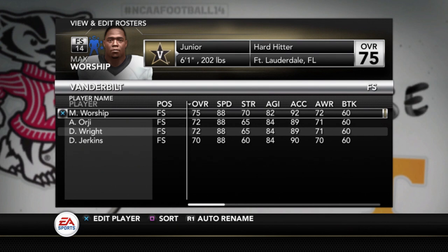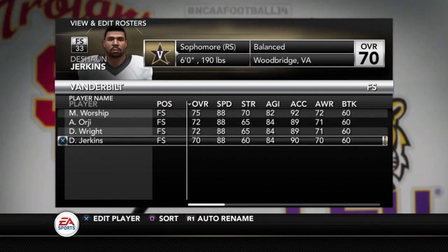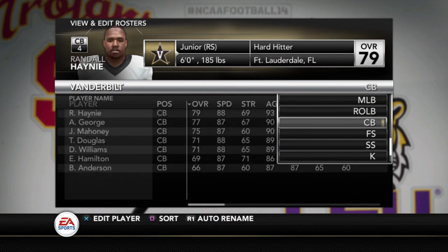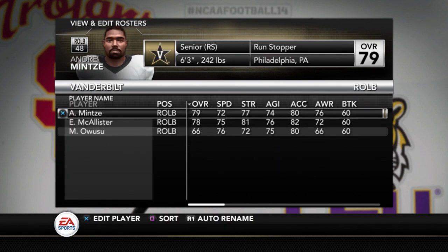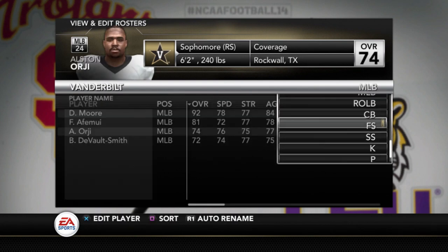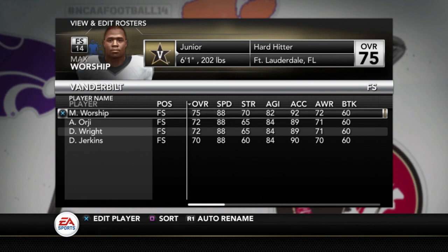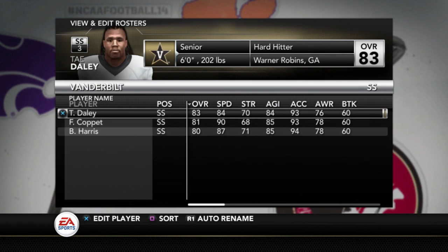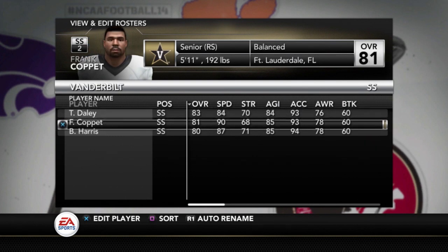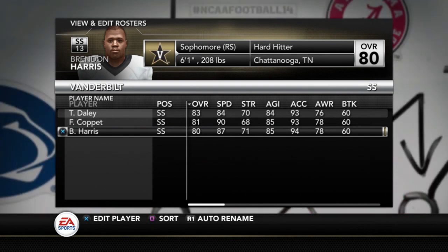Going to the safety position now. Free safety: Max Worship is a 75, Orgy a 72, Wright a 72, and Deshaun Jerkins a 70. Austin Orgy and Anthony — maybe they're related, maybe they're brothers. Vanderbilt fans, I'm sure you can tell me about that. Strong safety: Daly at 83, Coppin at 81 — that's one position where they're pretty strong. Brendan Harris at 80. So three players all over 80. We'll see where they all wind up on the depth chart.